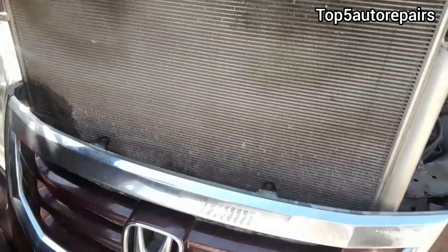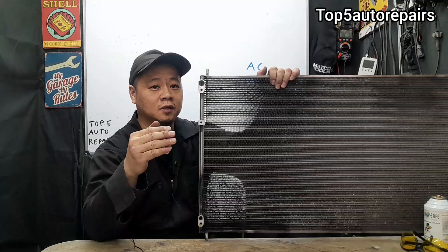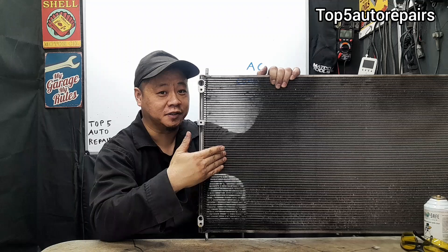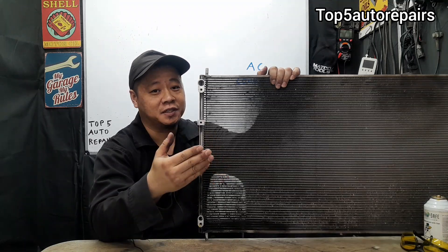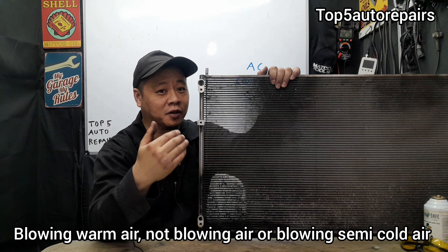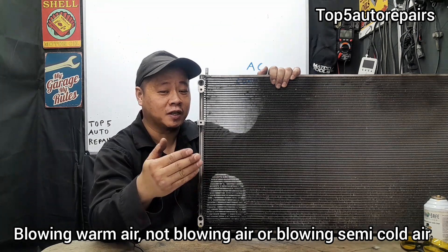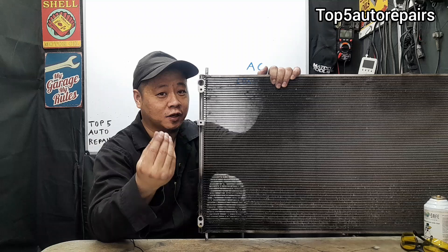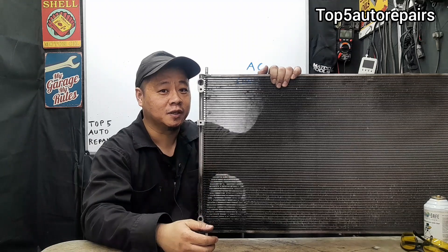Welcome back to Time for Repairers. How do you know you have a bad condenser and it's time to replace it? The first sign that it is time to check your AC condenser is that your AC is blowing either warm air, or it's not blowing cold air, or the air that is blowing is not cold enough, but you still feel a little bit of cold air coming from the vent.